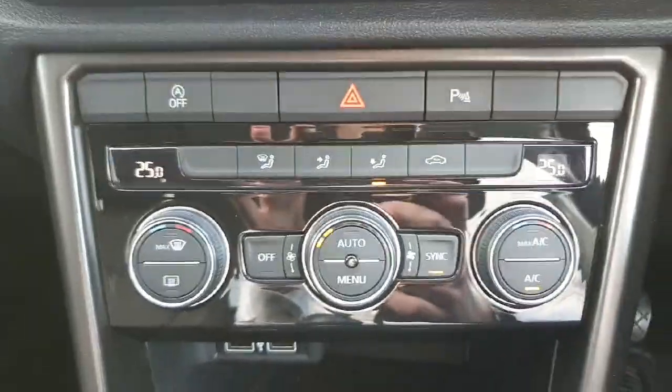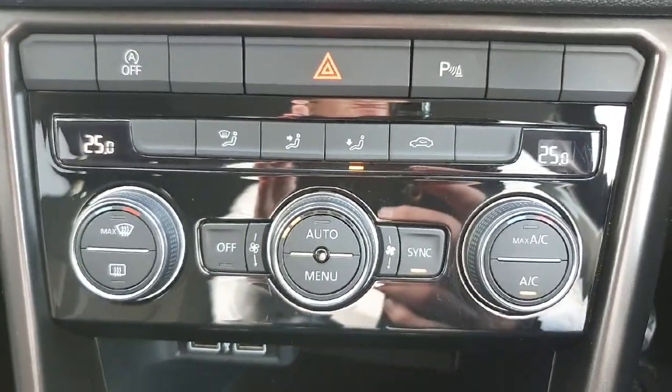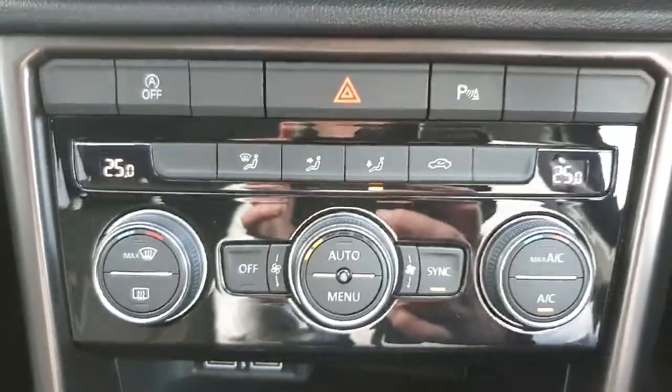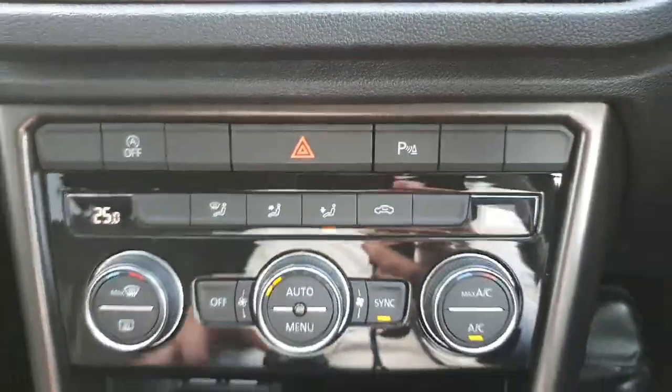Under that we have dual climate control in the front, meaning driver and passenger can have two different temperatures. You also have your AC, max AC, and max defogging.